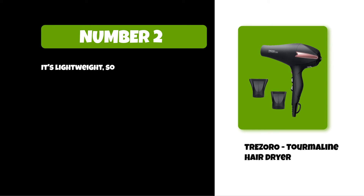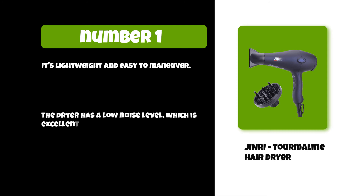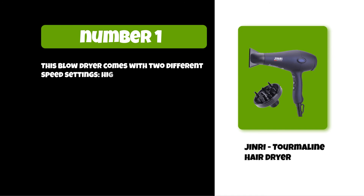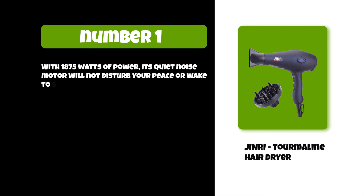At number one: the Jeanry Tourmaline Hair Dryer. It's lightweight and easy to maneuver. The dryer has a low noise level, which is excellent for roommates or living in an apartment complex. It comes with two speed settings — high and low. This product is made of ceramic material, which means it dries hair faster than other types of materials. With 1875 watts of power, its quiet motor will not disturb your peace or wake sleeping children.